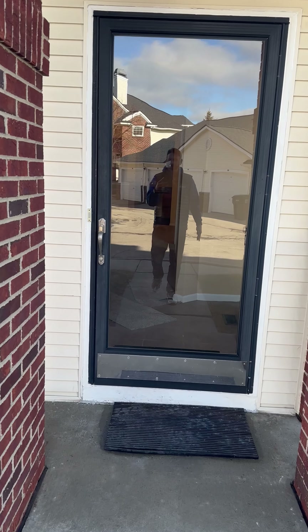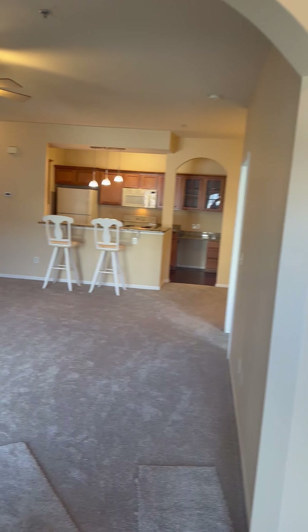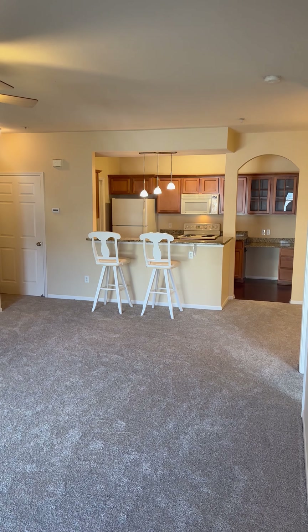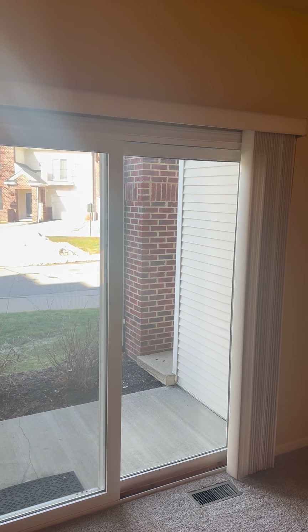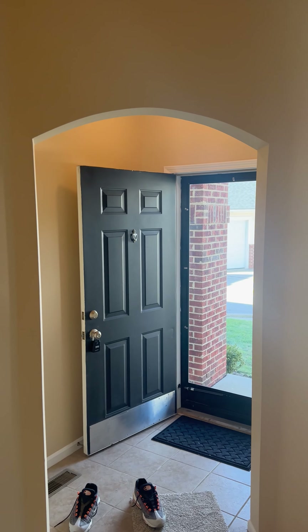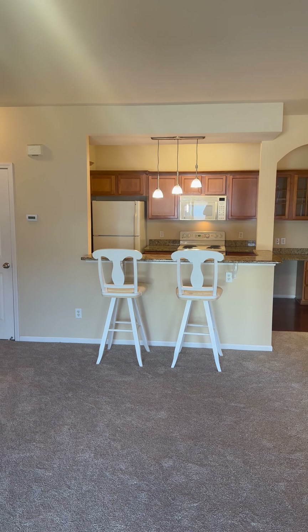This particular condo is a rare ranch condo and it's going to have 1,000 square feet on the main level. As we enter, you see it has a massive living room with nine-foot ceilings. I'm going to pan around here so you can see a very large living room, and then it has a door wall leading to a nice little patio, and then you've got an arch doorway there. You can see that it overlooks the kitchen.